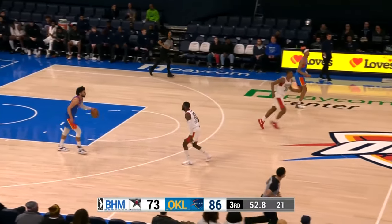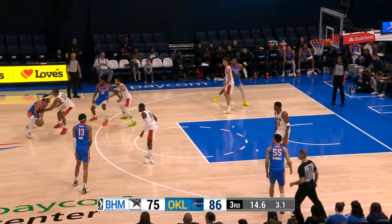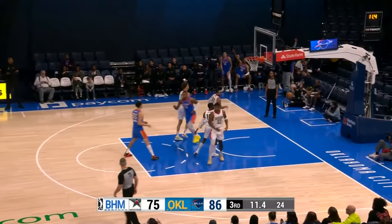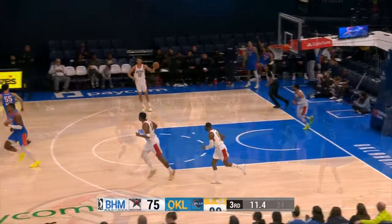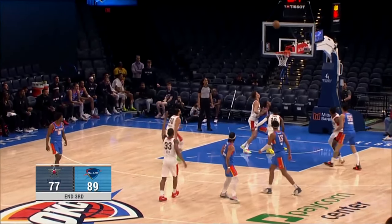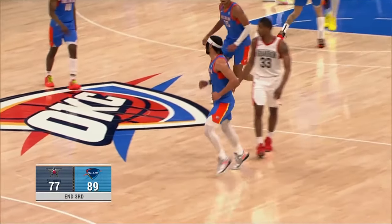Birmingham getting closer and closer — just a 13-point lead, only six on the shot clock. Flagler's going to have to do something with it. Hot shot clock to Shackelford for three on the sidestep going right — and he splashes it! What a three. 89-77. We go to break on this big-time Jaden Shackelford sidestep three to beat the buzzer. We'll be right back — this is OKC Blue Basketball.